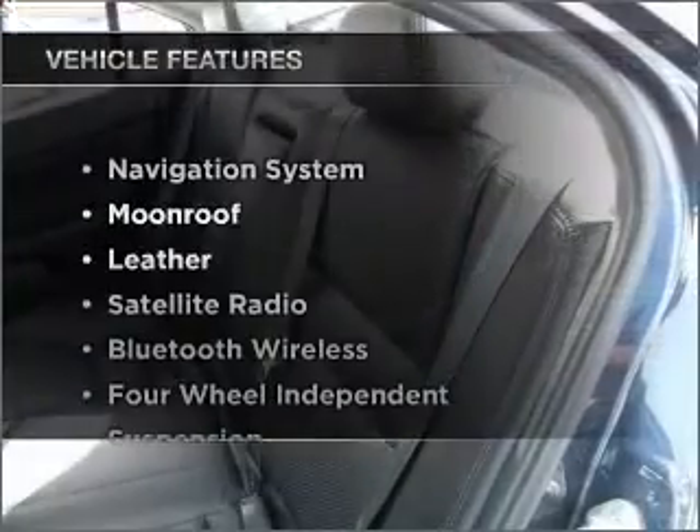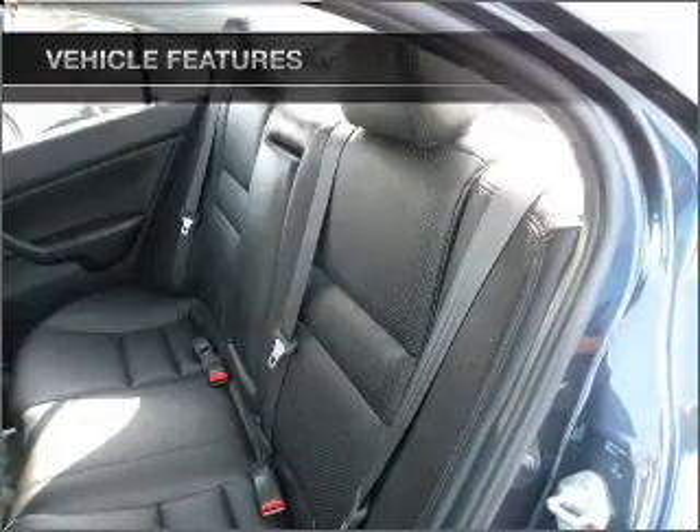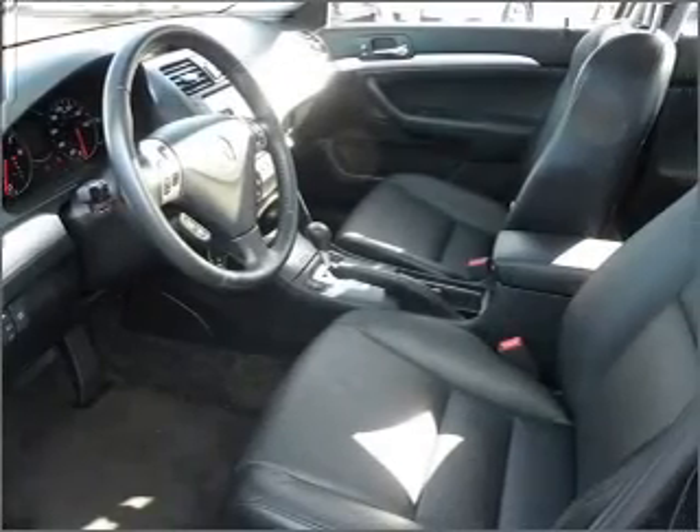And with these notable features, you won't want to miss out on the opportunity to own this amazing ride. Click or call to set up a test drive right away.